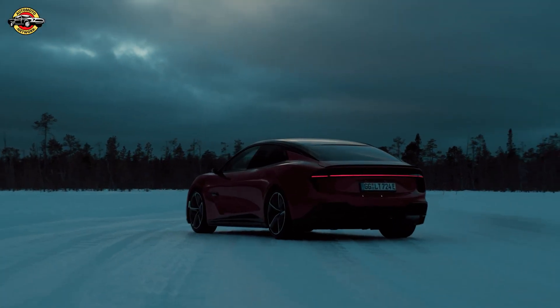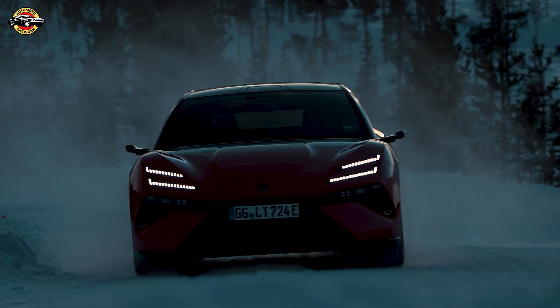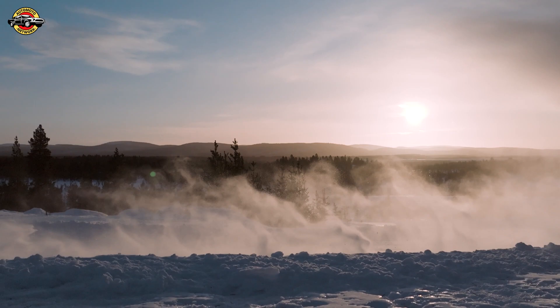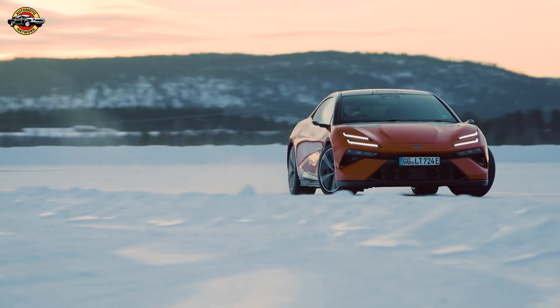Welcome to an exclusive look at the final stage of the Lotus Emeya hyper-GT's global test and development journey. I'm Annie, and today we delve into the icy terrains of Ivalo, Finland, where the all-electric Grand Tourer faced one of its toughest challenges.